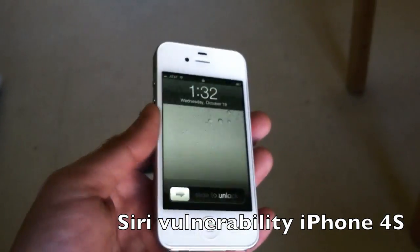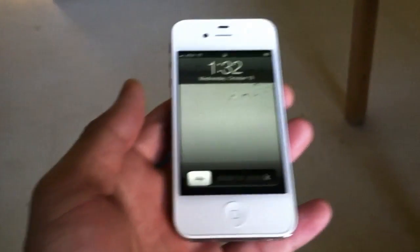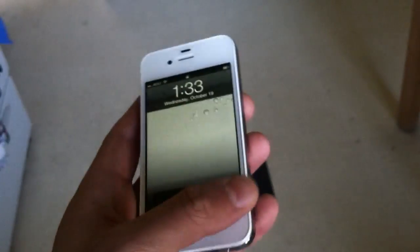Hi friends, Maren with Intu Mobile. We're looking at an iPhone 4S. One of the most compelling features about it is the Siri Personal Voice Assistant. But it turns out that the default settings might lead to some security vulnerabilities.